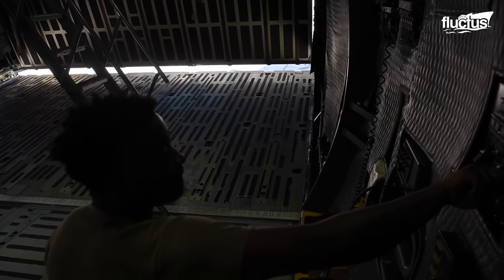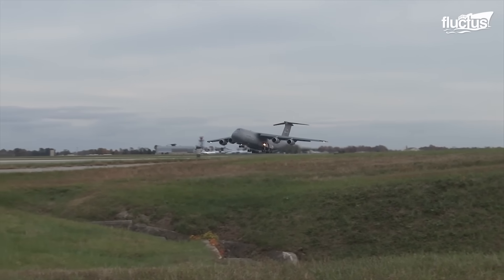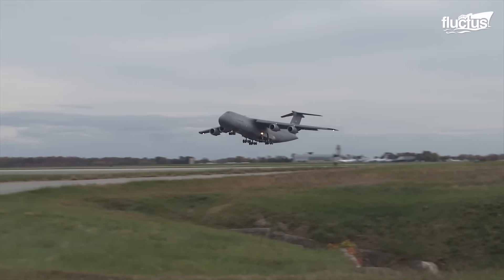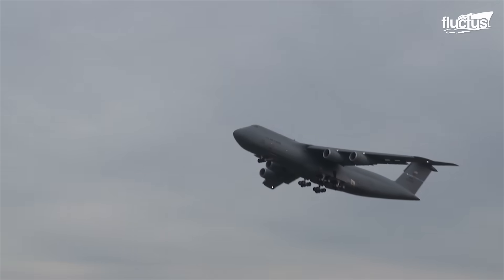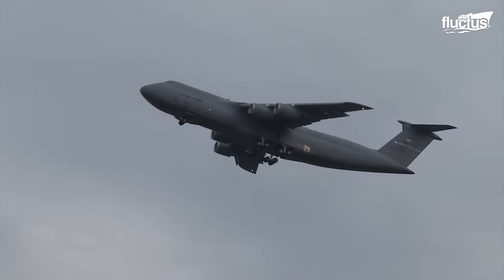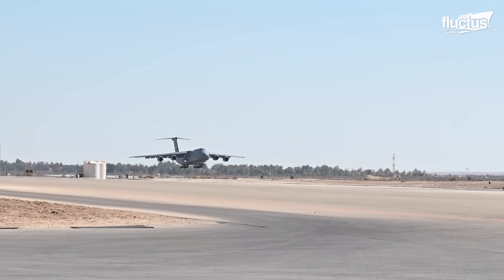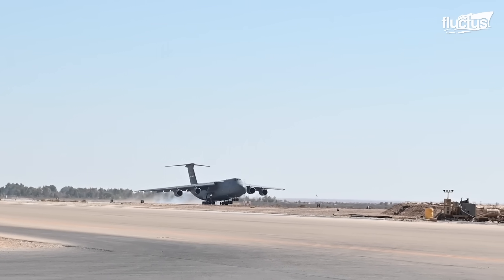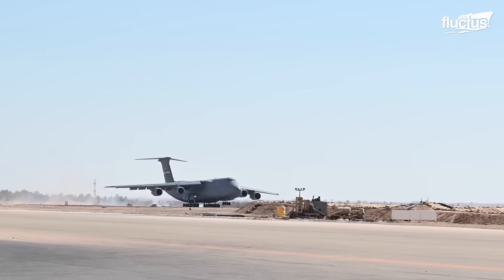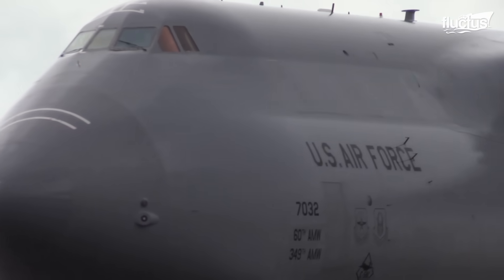Another remarkable aspect of the C-5 Galaxy is its impressive short takeoff and landing capabilities, even when fully loaded. The aircraft, demonstrating exceptional agility for its size, requires only 8,300 feet for takeoff and 4,900 feet for landing when at its maximum weight of 840,000 pounds.